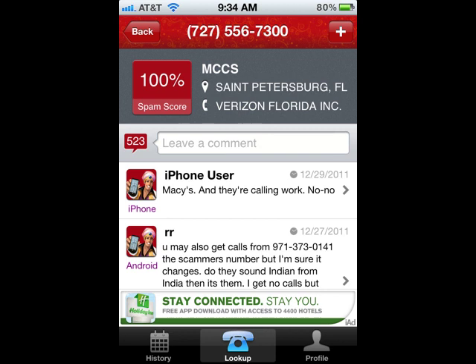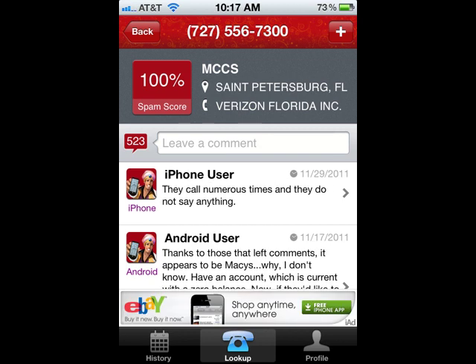That's a no-no. There's another user — they call numerous times and they don't say anything. So I don't think I want to call that person back. That's not going to take up my time.